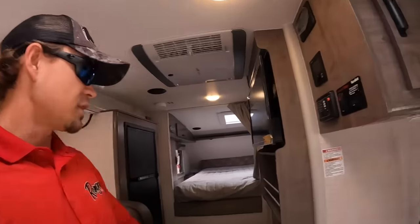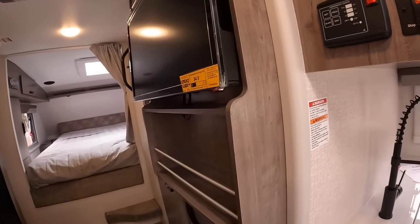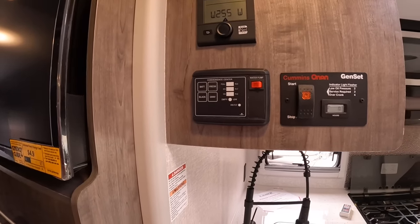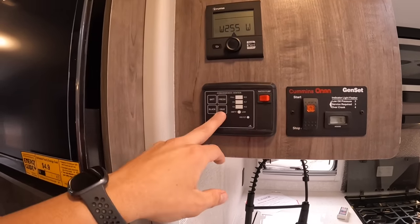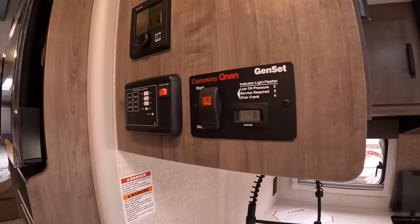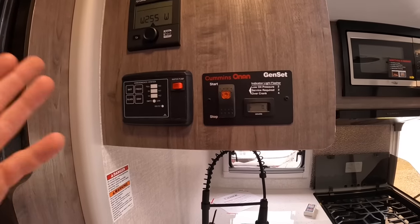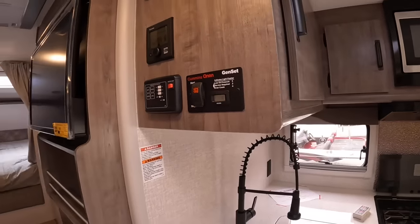You've got a few remotes to keep up with - start velcroing them to the wall and you might be able to keep track of them. The convenience center lets you know your battery, fresh, black, and gray water levels. On the freshwater side you've got 42 gallons. On the black and gray water you have 35 gallons each. You can start the optional generator from inside the camper - opting out on the generator is about a $5,000 credit. I recommend always getting it fully loaded.